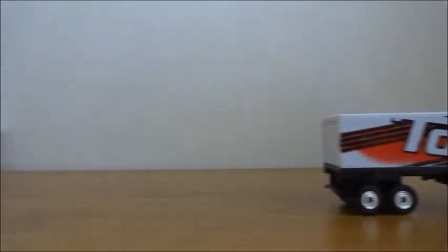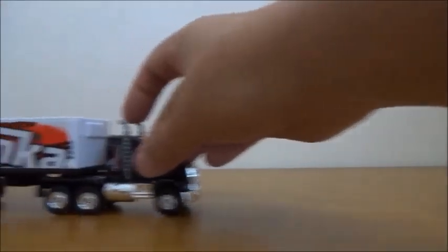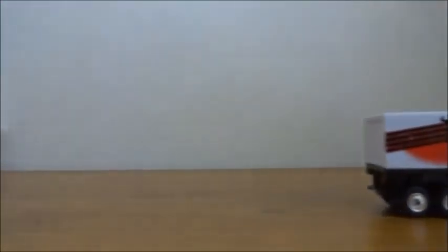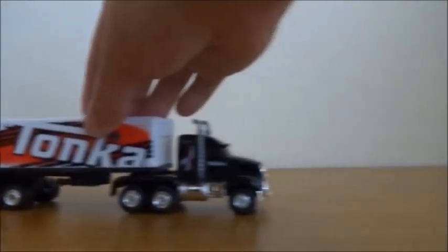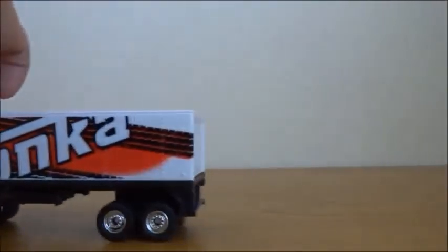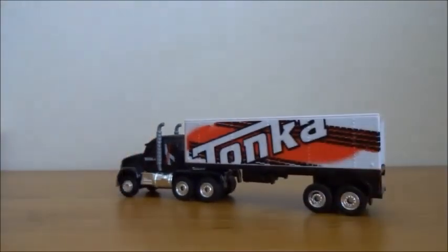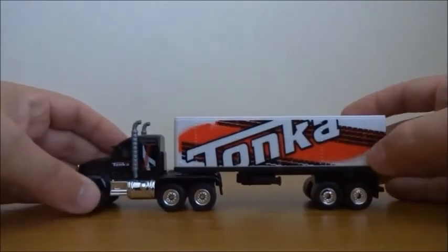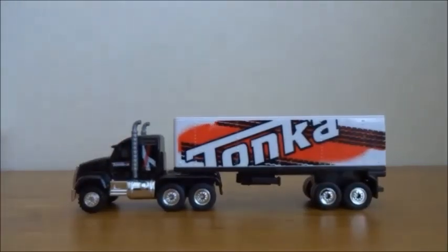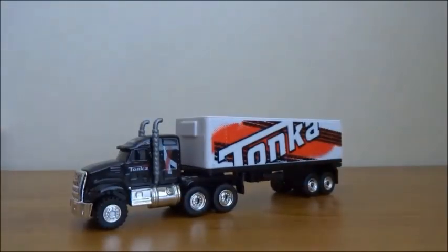It rolls pretty smoothly. There's a little bit of wobble in some of the wheels and a slight squeak — I notice Matchbox big rigs also make a squeaking noise, which I think is just the metal axles rubbing against the plastic base. Overall, I'm really happy with this purchase. It's an excellent addition to my collection. Maybe if you guys have Tonka in your area, you might want to invest in one of these as well.